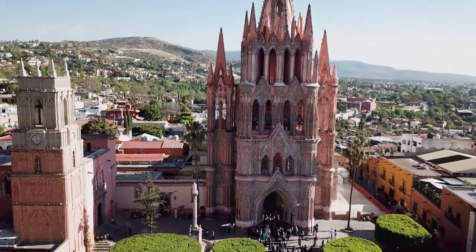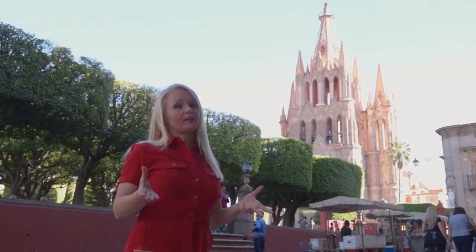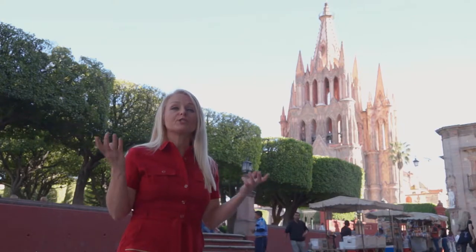So for that, we go back down the hill to the center of town. The symbol of the town is the beautiful and pink Church of San Miguel. It is so tall that you can see it from just about any spot in the city.